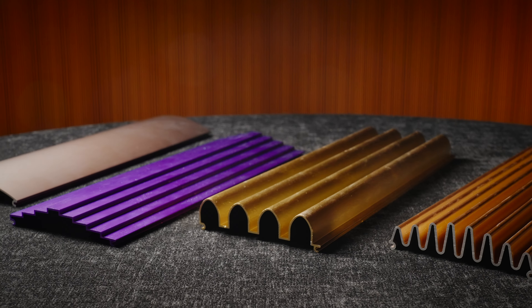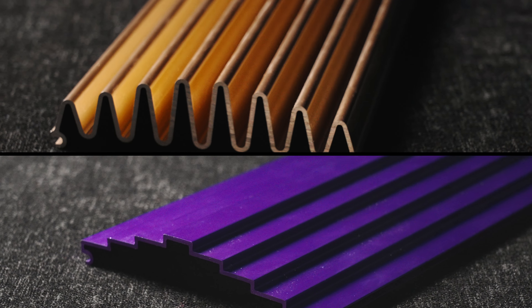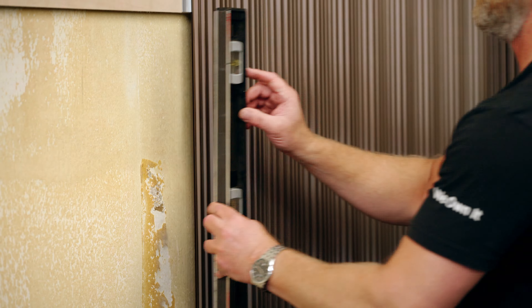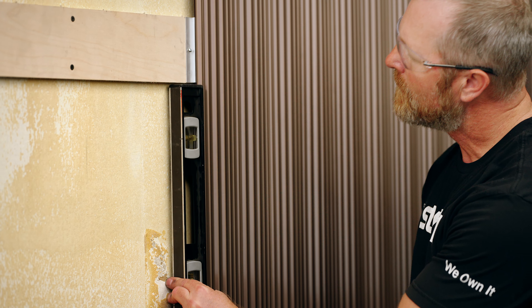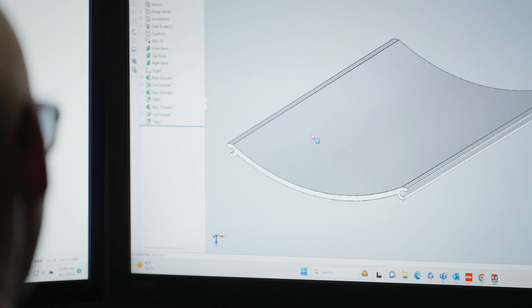Axia is available in several different profiles, which you can mix and match to create your own unique design. Axia can be cut to size on-site, or it can be prefabricated and sent directly to your job site.